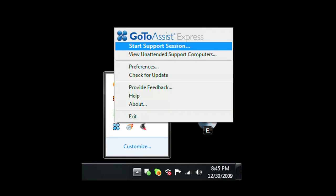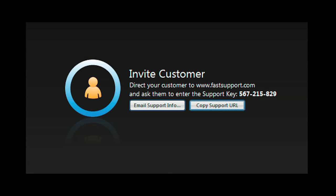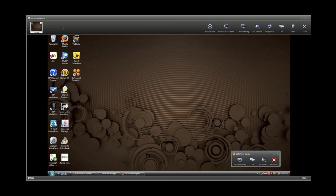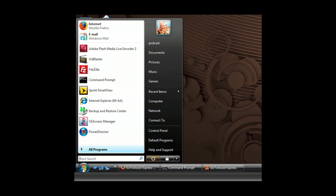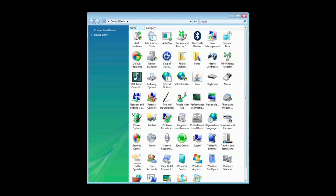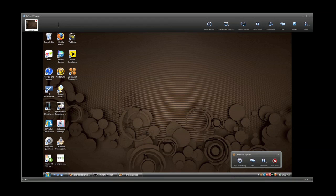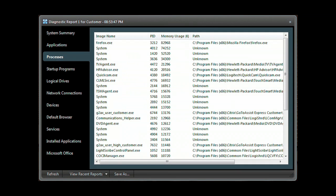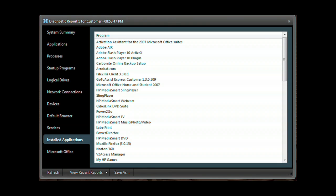With the click of your mouse, start a support session. Your client simply enters the code you give them on the fastsupport.com website. With their permission, you have the same access to their computer that you have of your own. You can examine programs, check and modify control panel settings. GoToAssist Express gives you full access to their desktop. Run the GoToAssist Express diagnostic application to get a system summary, application list, processes, programs that start when the computer starts, network connections, devices, and services, along with installed applications and much more.